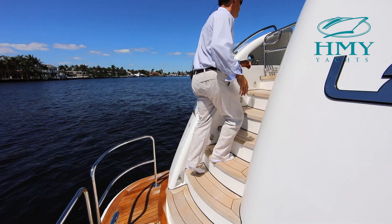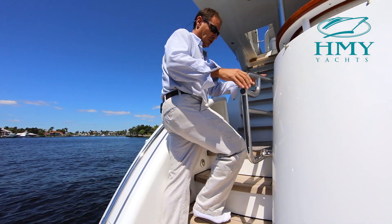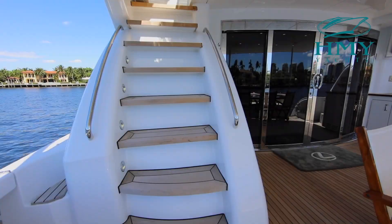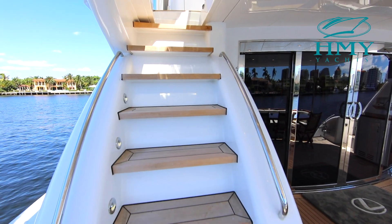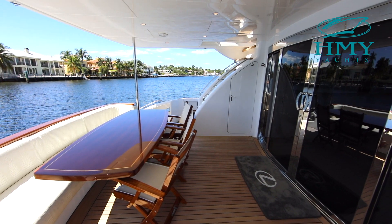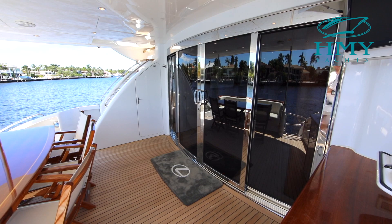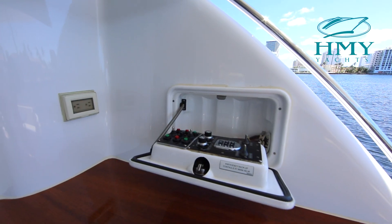Follow me up the molded stairwell here to the aft deck. Nice safety gates for children and or pets. Beautiful molded-in stairs leading up to the flybridge. Custom teak aft deck, beautiful high gloss teak table, folding chairs, custom cushions, buffet station, flat screen TV, aft deck controls.